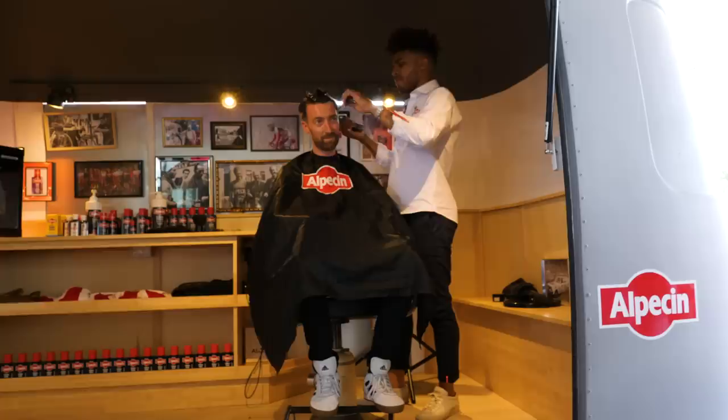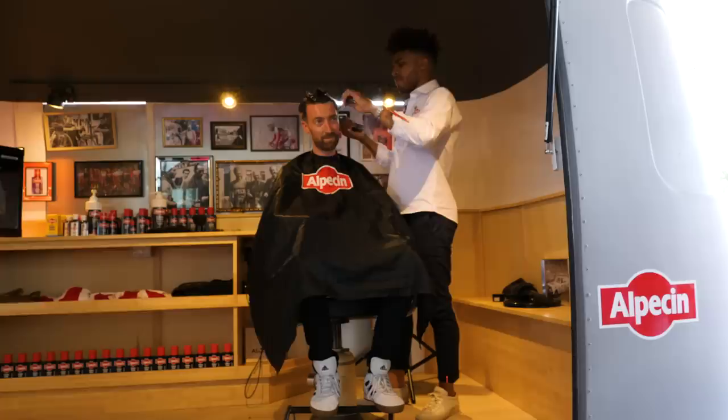One day he was talking to his dad about what he was doing, and his dad said 'Velo.' He asked what Velo meant, and his dad said it's 'bike' in French. He was like, 'That's amazing.' And now here he is at the Tour de France.